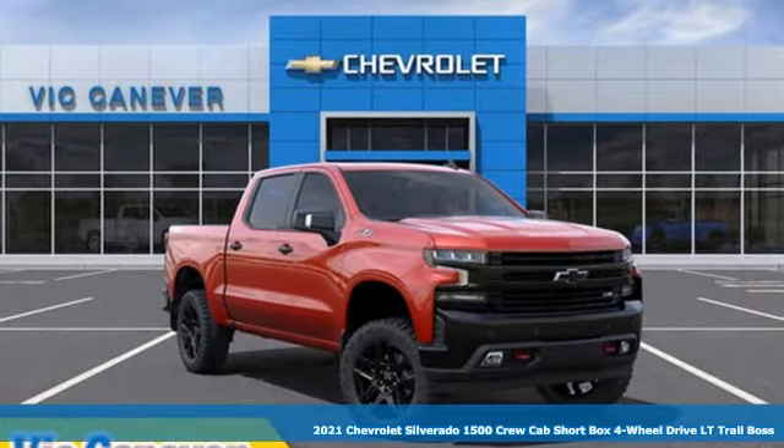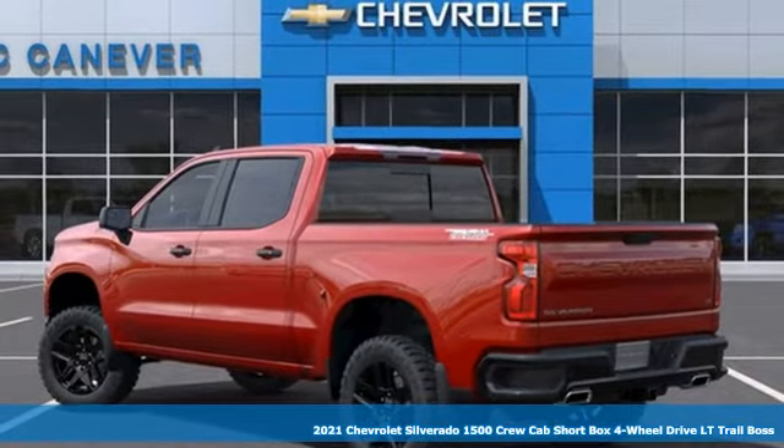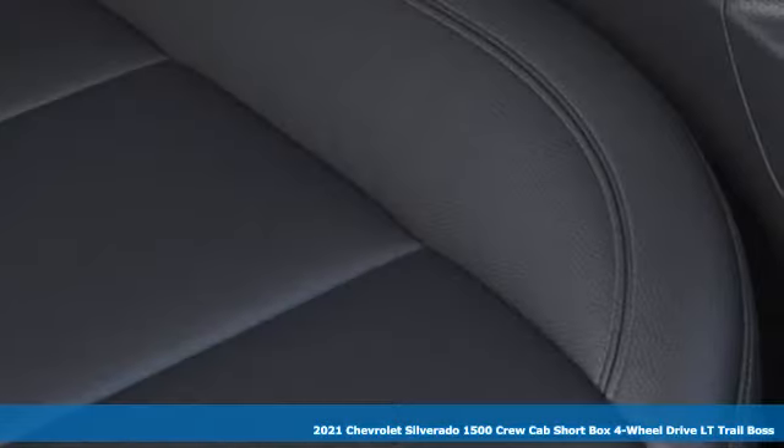It's a new 2021 Chevrolet Silverado 1500. When your livelihood depends on whether your truck can handle the load, this is the one to buy.